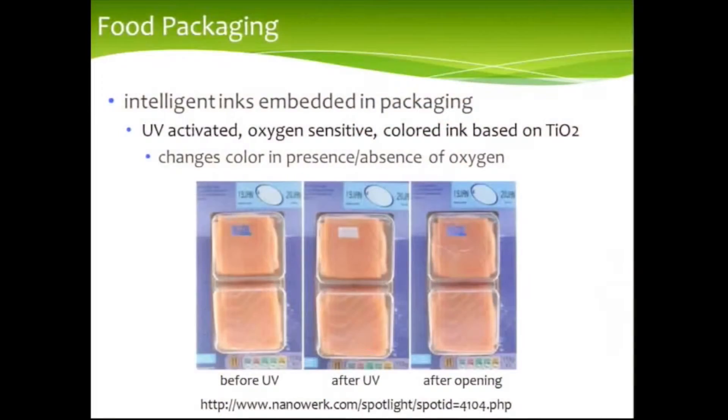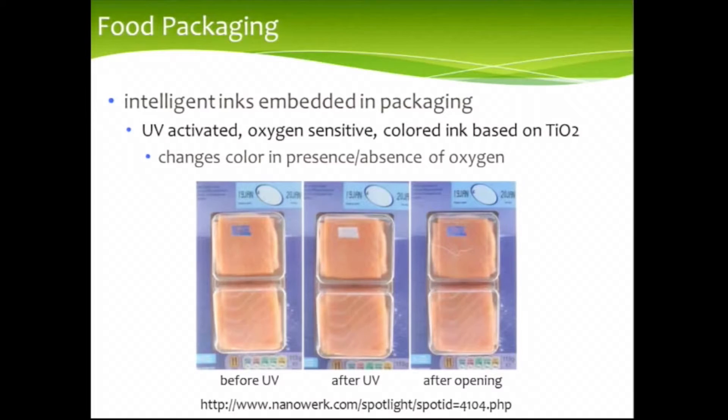With respect to food packaging, one can think of many different types of applications. One particularly appealing type is so-called smart packaging, where you put something in the package that tells you something about the product. For example, one can have an intelligent ink embedded within packaging — this is an example of an intelligent ink that is blue when first prepared, becomes white when exposed to UV, but when exposed to oxygen, it turns back to blue. So you can see in this sequence of images that you can prepare a package that tells you when it's been compromised.